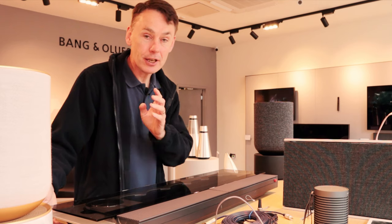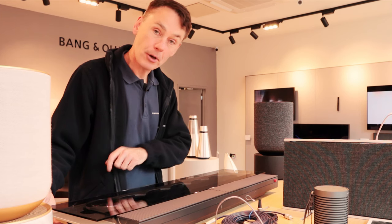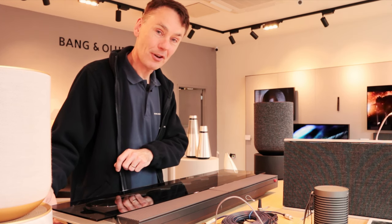Please stay to the end of the video because I'm going to explain the one essential piece of information you need to know if you're looking to purchase a used BeoSound 9000.